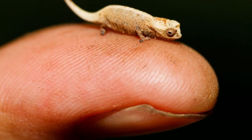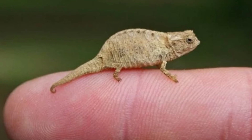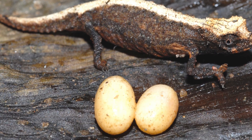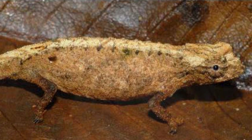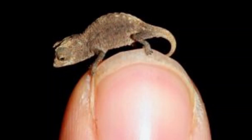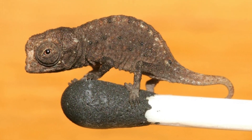A captive Brookysia micra can have a 10-year lifespan, but scientists still don't know how long they live in the wild. You can't buy a bee microchameleon, as they can't be legally offered as pets. People sometimes try to sell pygmy chameleons as bee microchameleons, with prices ranging from as low as $25 to over $200 for one specimen.